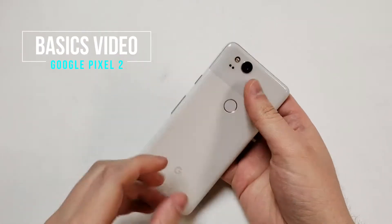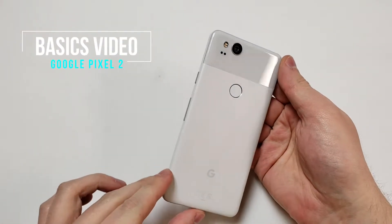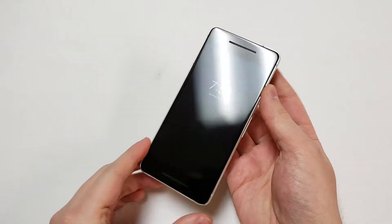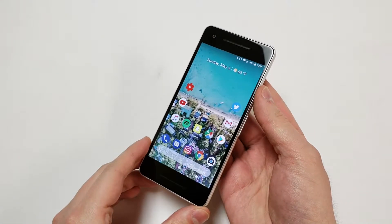Welcome to the basics video where I will go over the basics of the phone that the average person will care about. This video is for the Google Pixel 2. Feel free to check out my specs video for a more detailed explanation of this phone.